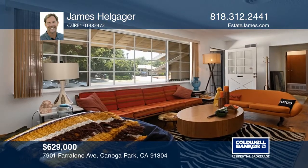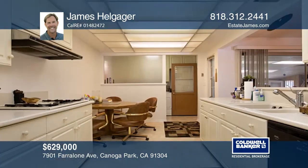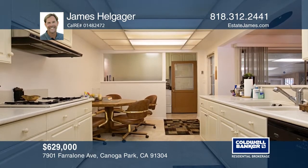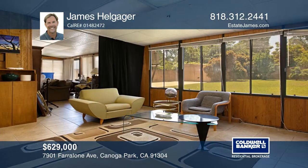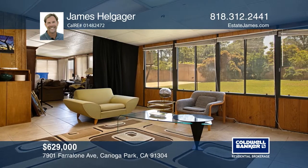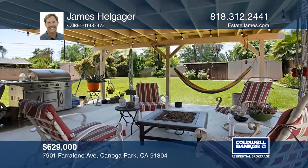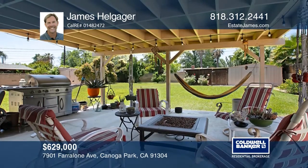This four-bedroom, two-bath West Valley home is on a huge flat lot. The interior has hardwood flooring, a living room and a family room with a fireplace. The kitchen offers a breakfast bar, an enclosed patio and inside laundry with direct access to an attached garage. This home is close to shopping, transportation, parks and a short drive to nearby freeways. See how you can unwind in your new home by calling James Helgager today.